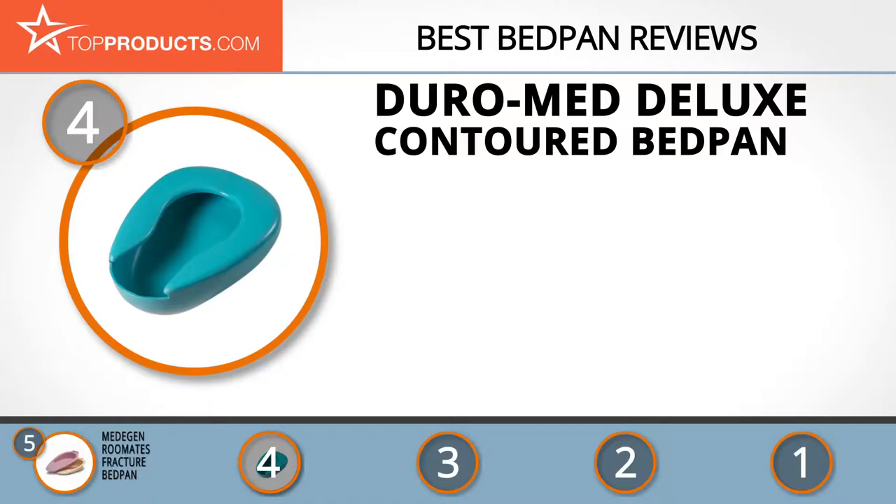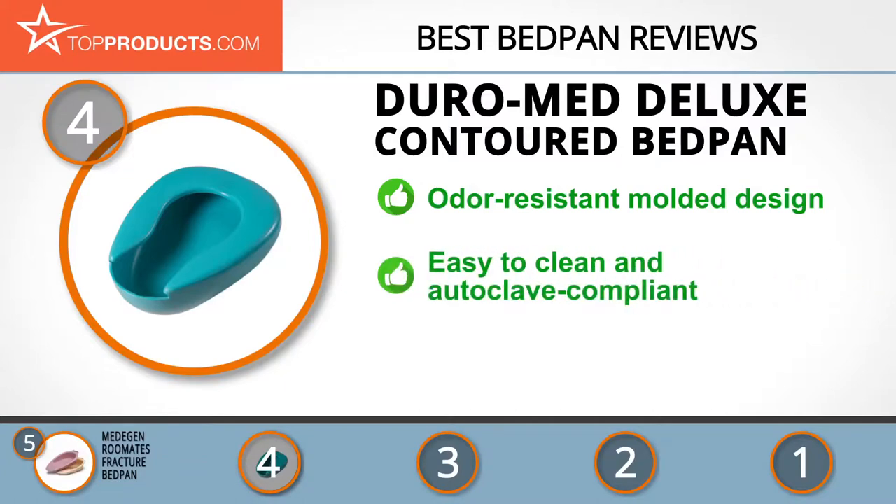Next on our list at number four is the Duro-Med deluxe contoured bedpan. Duro-Med, a subsidiary of Briggs Healthcare — a leading manufacturer and distributor of healthcare products — is wholly committed to improving quality of life for patients in hospitals and homes. This standard bedpan is made of quality molded plastic, which makes it resistant to odors from the patient's discharge.